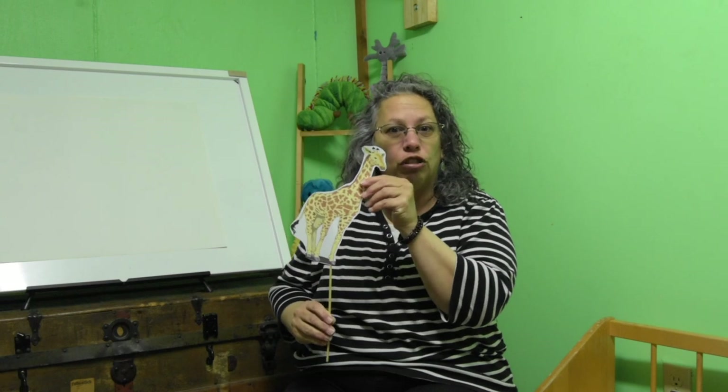I wrote to the zoo to send me a pet — what did you get? They sent me a giraffe. Did you keep it? No, it was too tall. So I sent it back. I wrote to the zoo to send me a pet. What did you get? They sent me a lion. Did you keep it? No, it was too fierce. So I sent it back. I wrote to the zoo to send me a pet. What did you get? They sent me a camel. Did you keep it? No, it was too grumpy. So I sent it back.